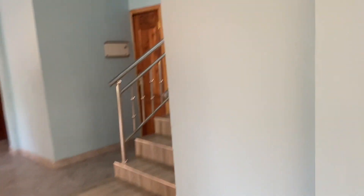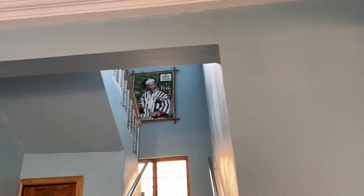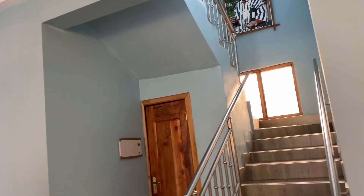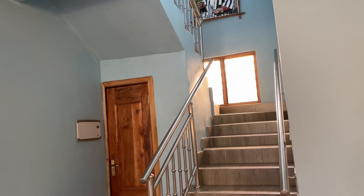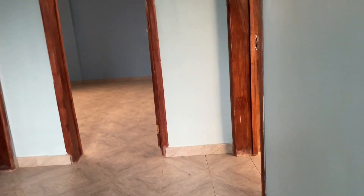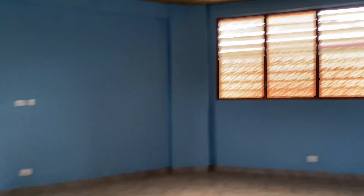When you climb upstairs, that takes you to the bedrooms. We can see Dr. Kweku Andor's painting up there. These are some of the rooms that are supposed to be sleeping places.